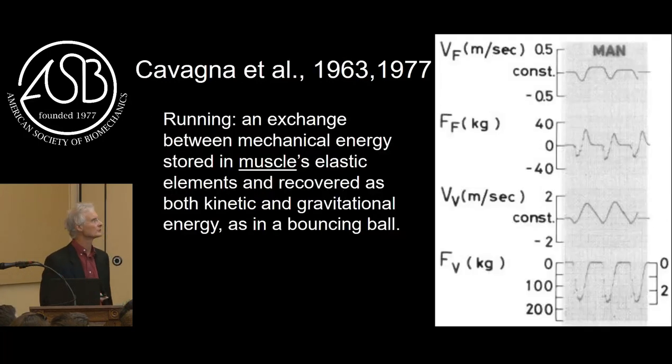Giovanni Cavagna made the move to an early electronic force platform and could record the center of mass energy fluctuations - the vertical gravitational potential energy and kinetic energy fluctuations while the foot's on the ground, decelerating and accelerating. Cavagna was also a muscle physiologist, and early in 1963 and still in 1977, it was posited that running is an exchange between mechanical energy stored in muscle elastic elements and recovered kinetic and gravitational energy, as in a bouncing ball. I visited Cavagna once, and he had a cartoon on his office wall: 'beware of the bouncing ball, there's usually a bouncing child behind it.'